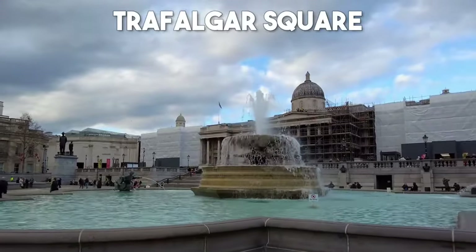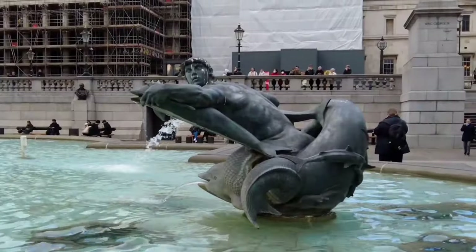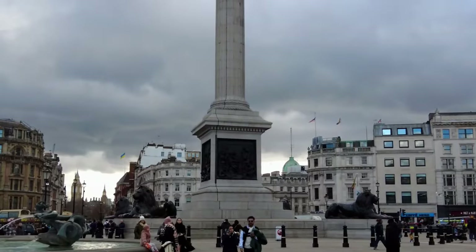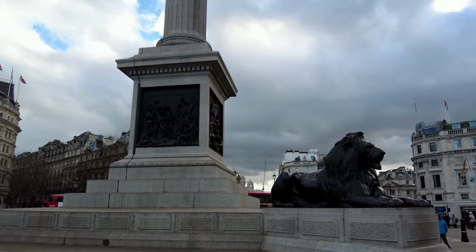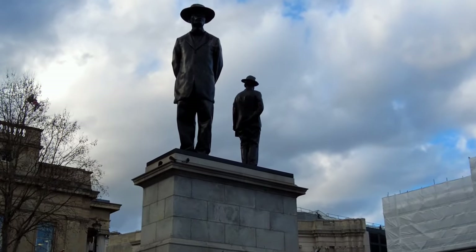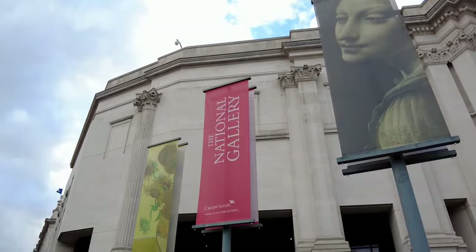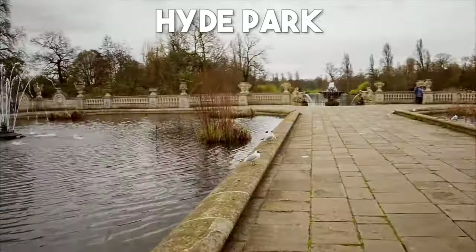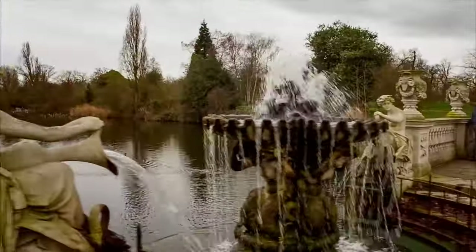Number 6: Trafalgar Square. Trafalgar Square is an iconic public square that embodies the spirit of London. Here you'll find the towering Nelson's Column, surrounded by impressive fountains and iconic lion statues. This vibrant square is also home to the National Gallery, which houses an incredible collection of artwork from renowned artists like Rembrandt and Van Gogh.